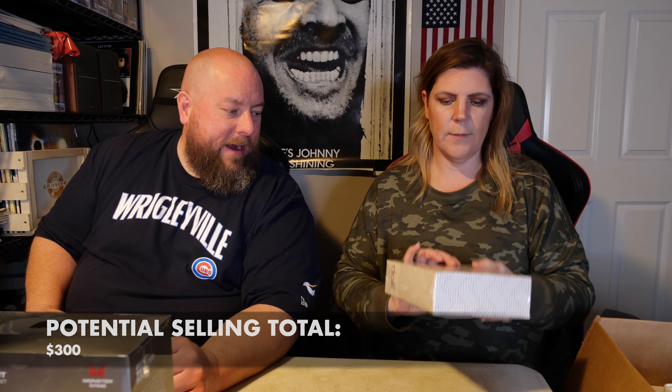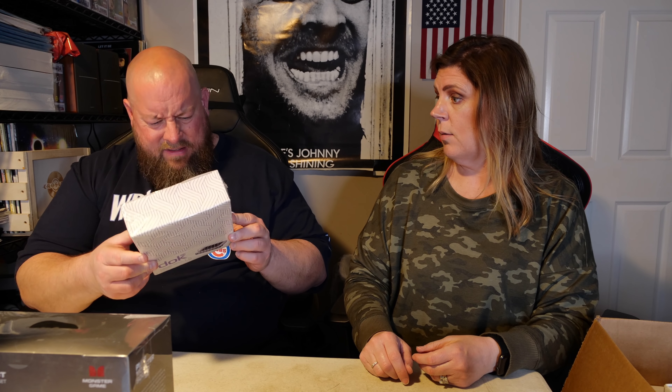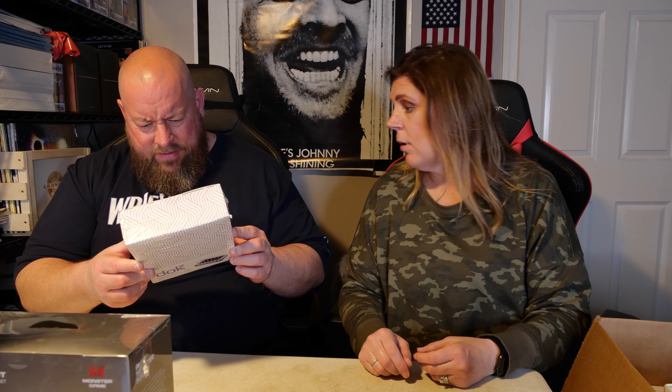We're gonna get into this, going item by item - some stuff we'll look up on eBay, some on Amazon, some from our own knowledge of prices. Hopefully we're in for a nice profit. A lot of items will be for sale in our eBay store. Oh, a PS4 game - that's the new Madden!